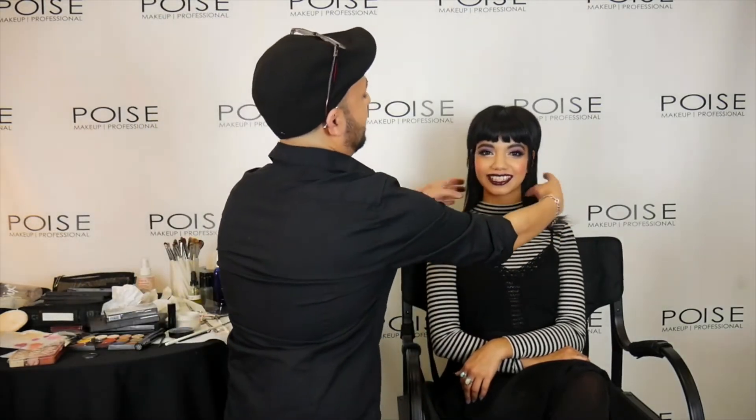What do you guys think? Beautiful, right? She's amazing. Terry, you look beautiful. You look like a doll. And I love it with this hairstyle.